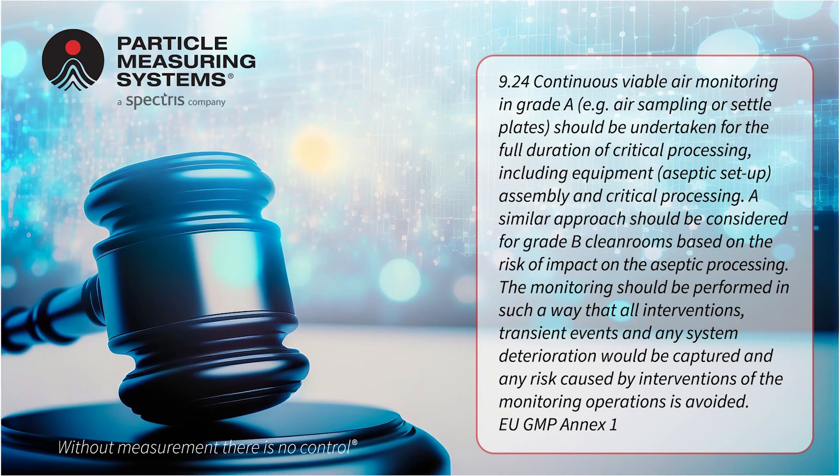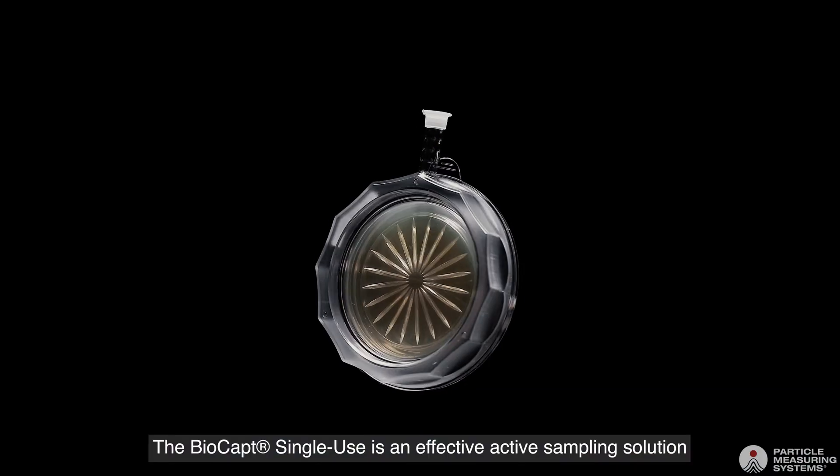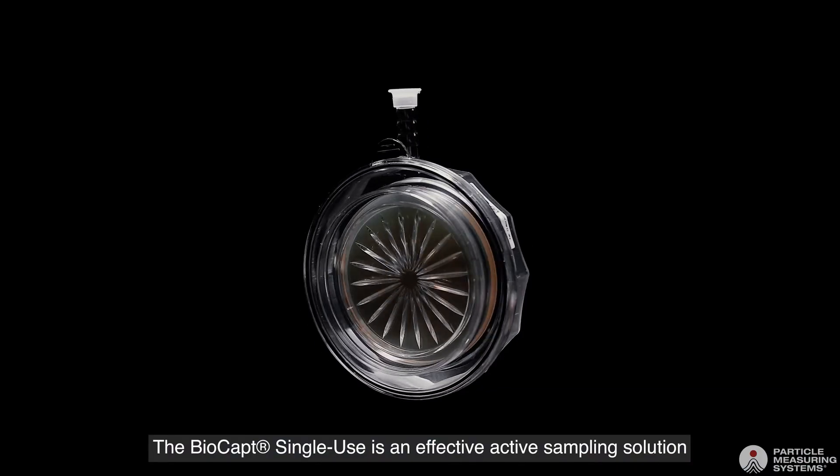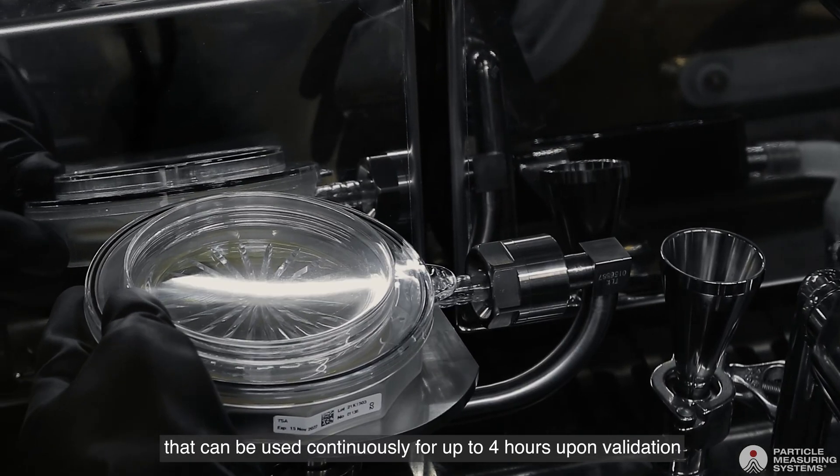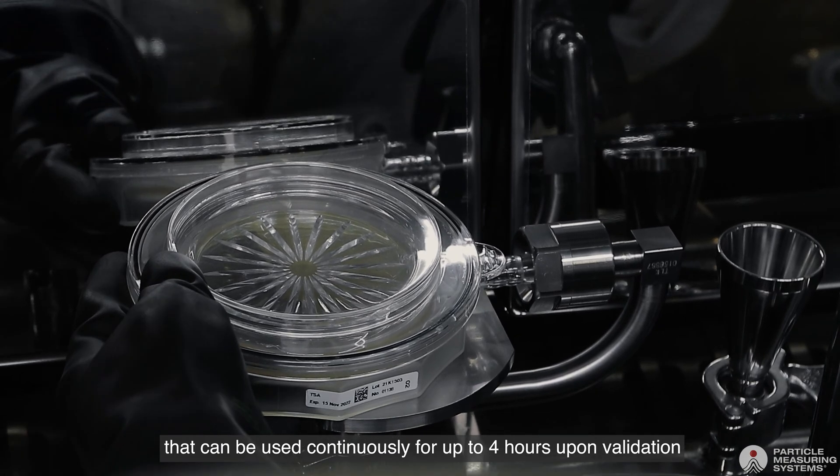Recent regulations are encouraging the use of continuous viable air monitoring in critical areas. The biocapped single use is an effective active sampling solution patented by Particle Measuring Systems that can be used continuously for up to four hours upon validation.